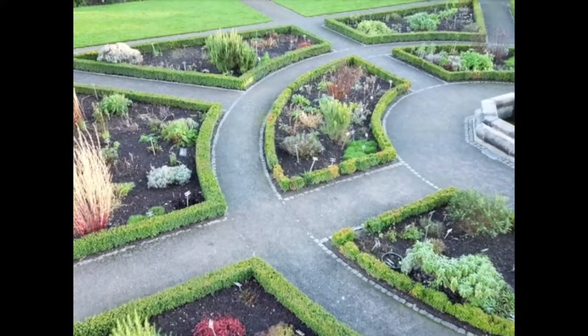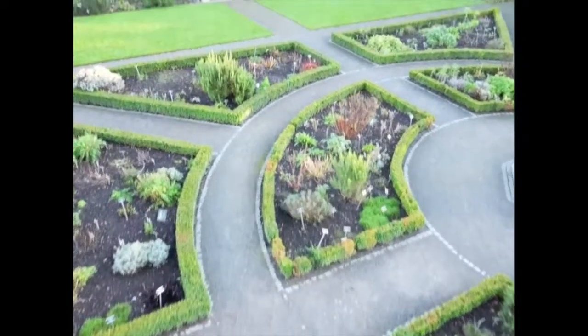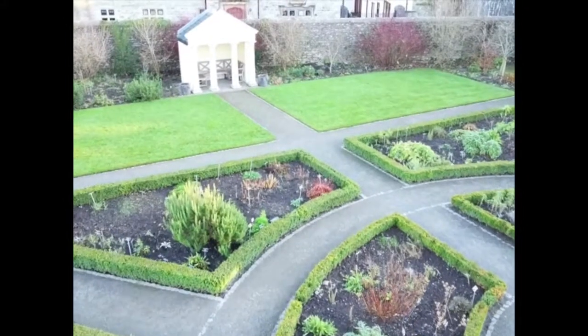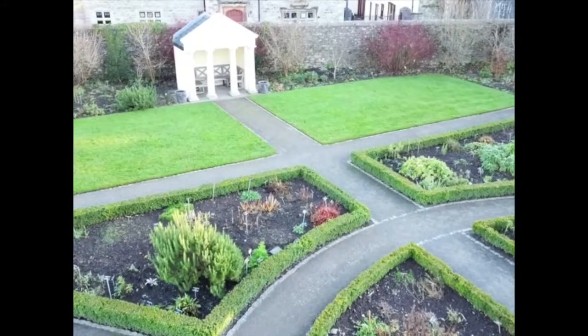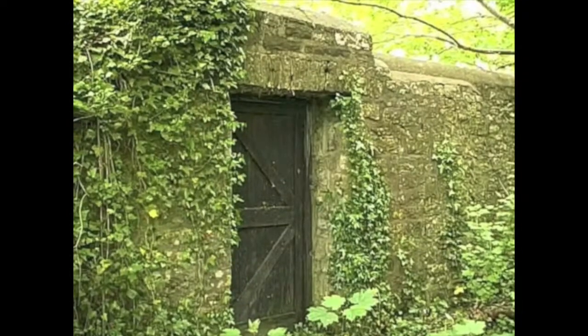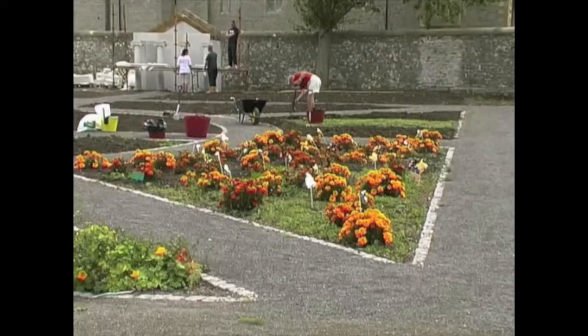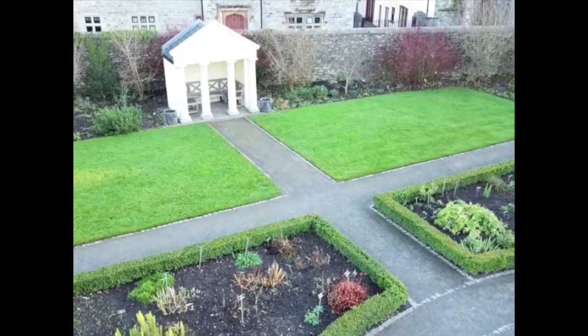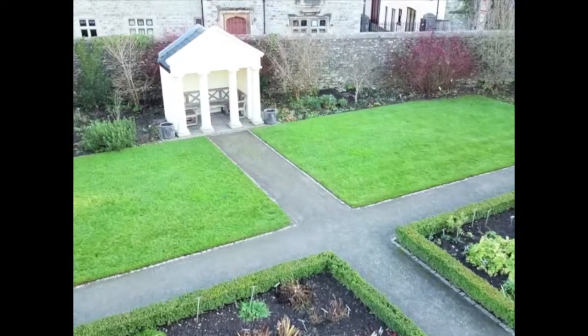Cowbridge Physic Garden is located in the heart of the very town itself. It lies behind a high stone wall. The garden was originally part of the Old Hall Gardens, laid out by the Edmonds family in the 18th century, though it was badly neglected in the 20th century. It was brought back to life by enthusiastic volunteers, and today it is a glorious array of medicinal plants and herbs, like a typical physic garden from centuries past.